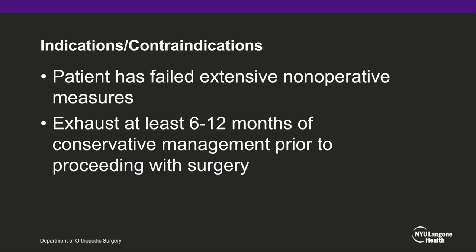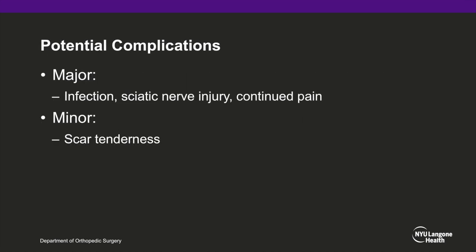We recommend a trial of injection prior to surgical management. The indication to proceed with surgery is a patient who has failed extensive non-operative management. Patients should undergo at least 6 to 12 months of conservative management, including physical therapy, injections, and rest prior to surgery. Potential complications include infection, sciatic nerve injury, continued pain, and mild scar tenderness.